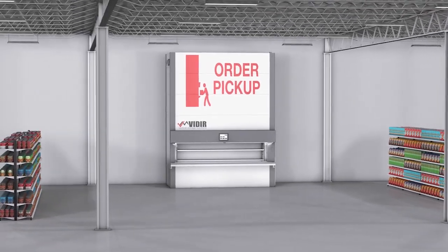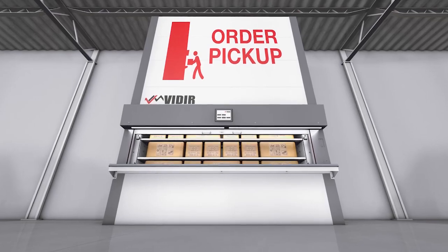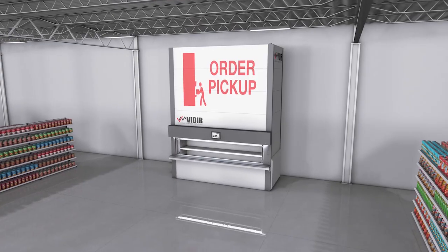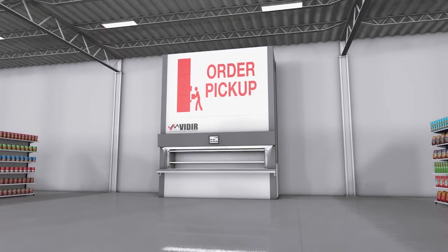Veeder Vertical Storage Solutions is excited to introduce the BOPIS Buy Online Pickup On Site Carousel. The BOPIS Carousel improves the customer service experience with flexible pickup options. Customers can avoid shipping fees, missed deliveries, and pick up their packages when it's convenient for them.